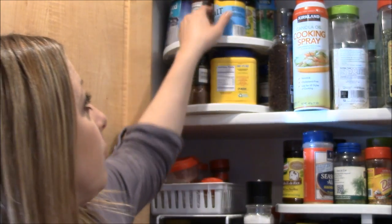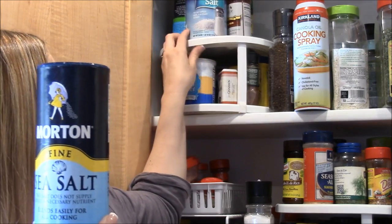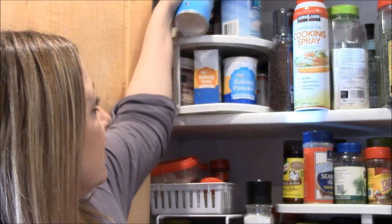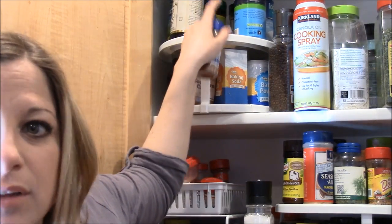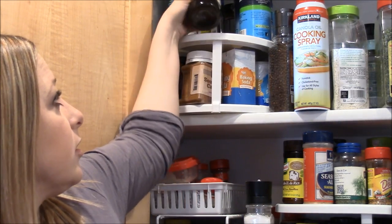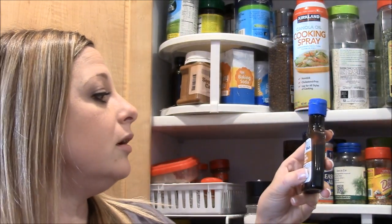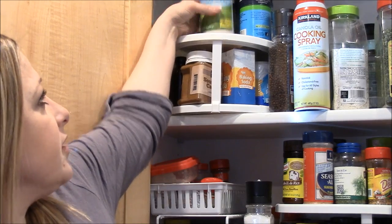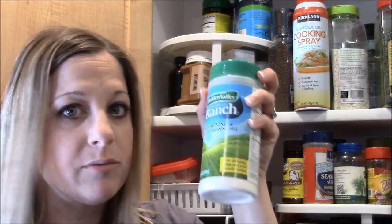We have some fine sea salt, iodized salt, and coarse sea salt — Derek uses the coarse salt a lot for brining. This section is mostly my baking stuff with some scattered things: ground cinnamon, Costco's pure vanilla extract — which should actually be in my pantry. And some ranch seasoning I like to use with chicken, in dressings, and on burgers.